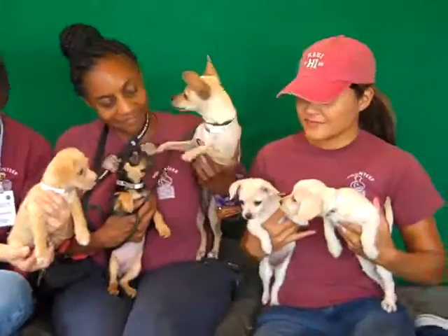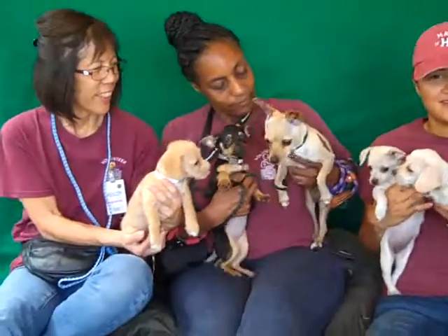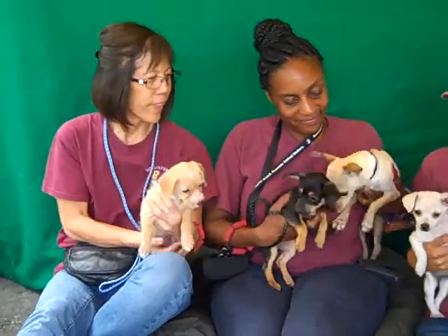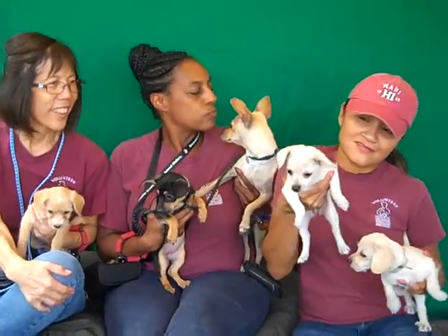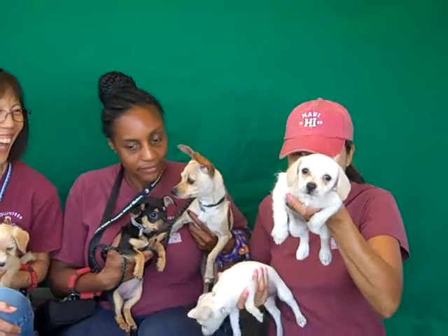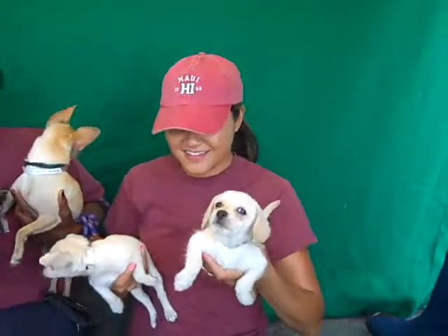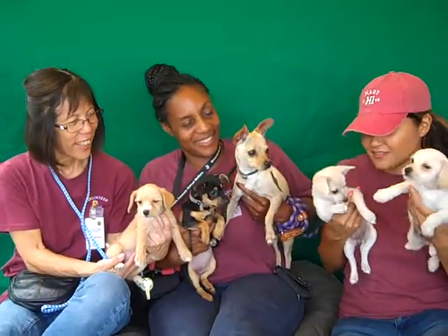Lorelei's ID number is A486-1110. Daffodil is A486-1114. Rose is 1115. Opal is 1113. And Charlie is A486-1112. So they're all in kind of a gang there. Come on down and meet these sweethearts and take one or more home with you.